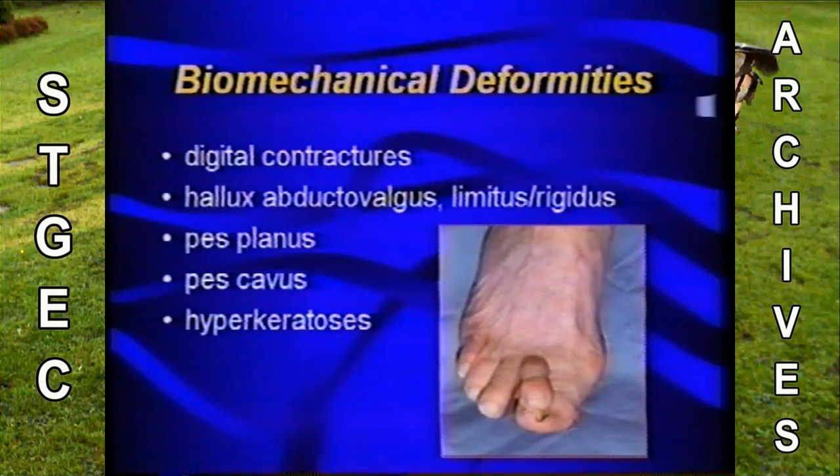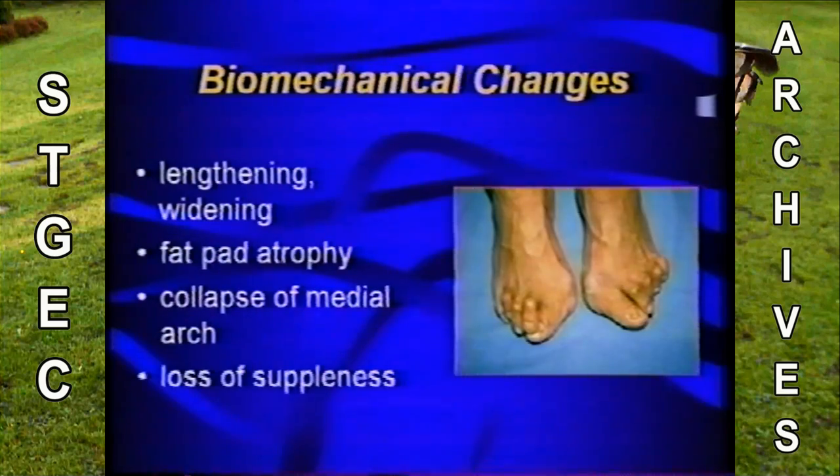Biomechanical deformities is the next big category. Is there a presence of digital contractures, hammertoes, bunions? Do they have a high arch or low arch foot? Do they have any calluses or corns, which we call hyperkeratoses? In older patients, we tend to see arches fall, feet get wider and increase in length. They present with atrophy of supporting tissues, such as the fat pads underneath the metatarsal heads, and of course they lose suppleness in the skin — the skin gets more atrophic and thin, and they lose hair as well.